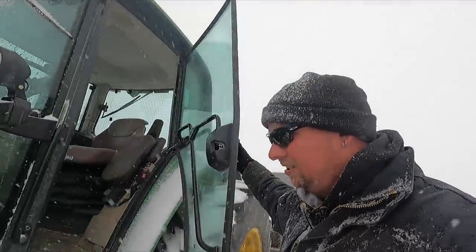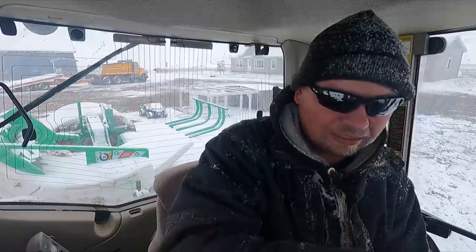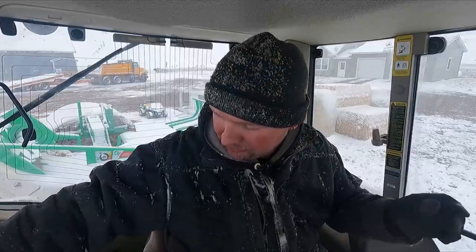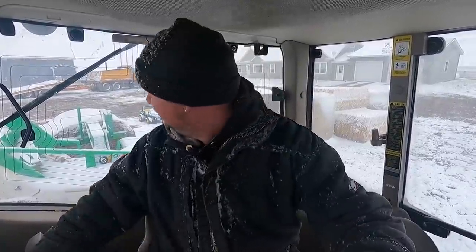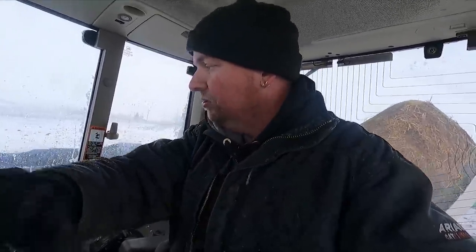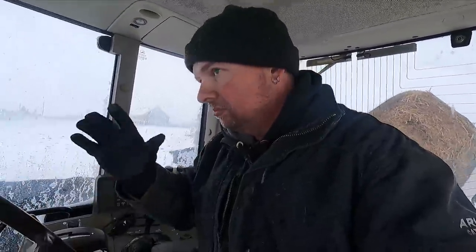We're going to take the tractor and go get these guys fed. All right, I do have a strategy here. I want to put out two bales. One bale I'm going to put over and away, and that's for cows that have not had calves yet. And then I'm going to put a bale over where those calves were laying, or at least close by, for those moms. Hopefully the calves will come and lay on some dry hay. Might work — we'll see.